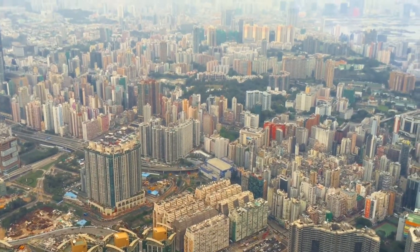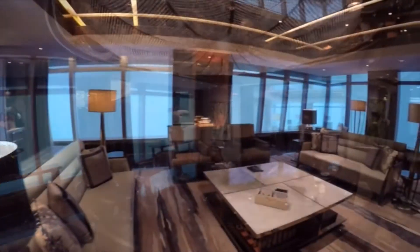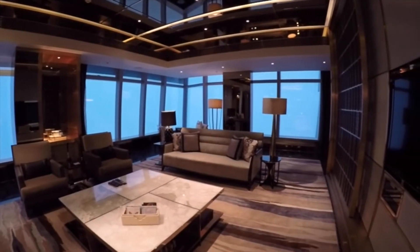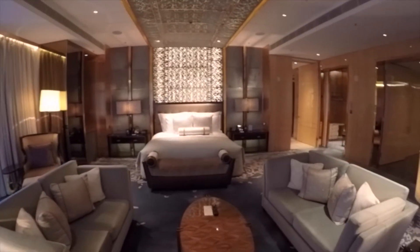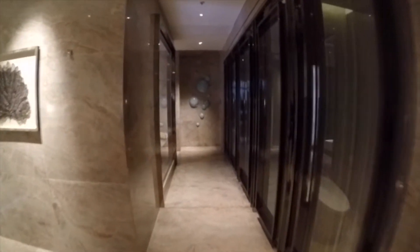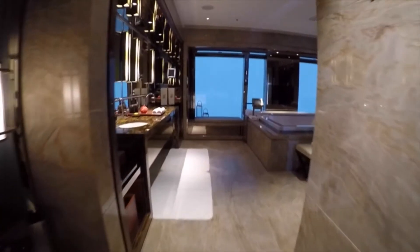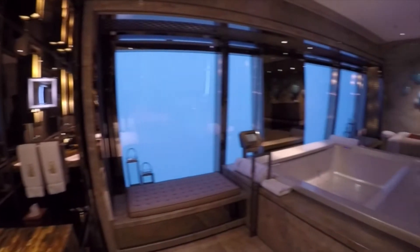I am at the top of the highest hotel in the world. I'm here at the Ritz-Carlton Hong Kong and I'm going to give you a tour of the presidential suite, otherwise known as the Ritz-Carlton suite. Just under 4,000 square feet, this presidential suite sits on the 117th floor and it has views from every single room. Unfortunately it's a bit foggy right now so you can't appreciate how beautiful the views really are.